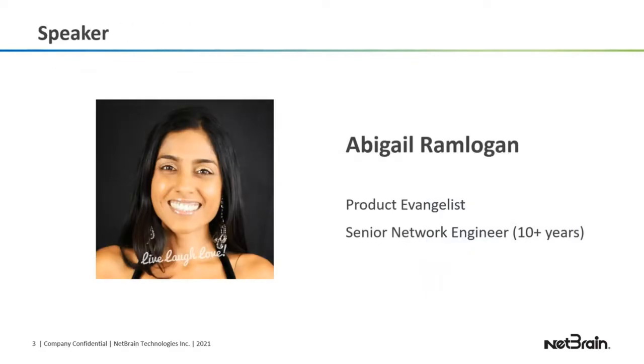Just a little bit about me. My name is Abby and I've been at NetBrain for about a year. My title is product evangelist. I'm a strong believer in network automation, and prior to NetBrain, I was a network engineer for over 10 years.